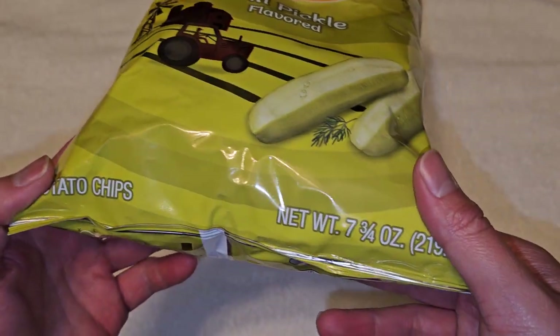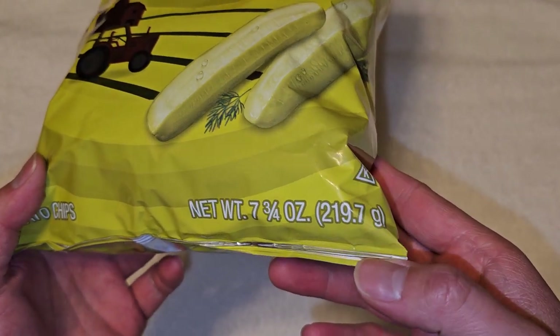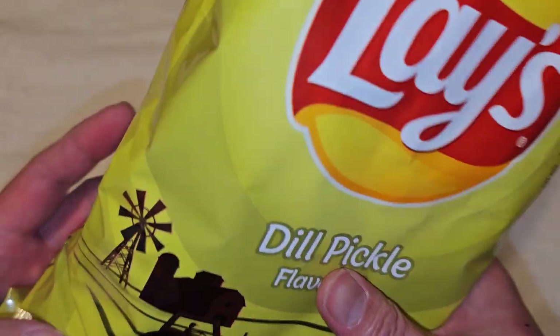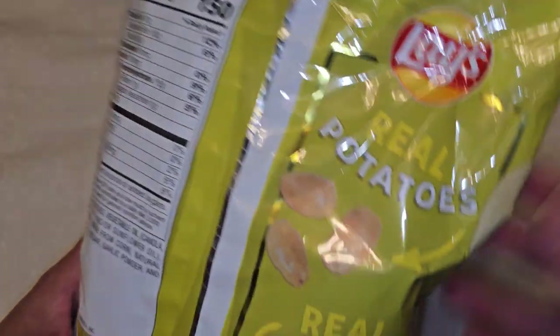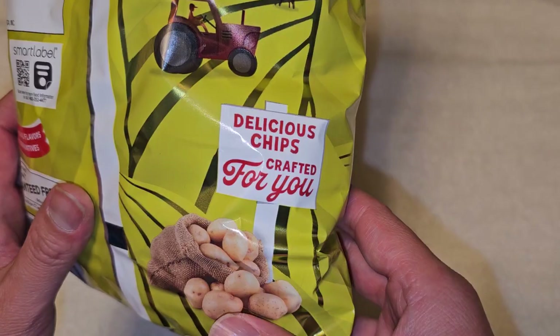Pickle flavored potato chips, 7.75 ounces, 219.7 grams. Real potatoes, real farms, delicious chips crafted for you.